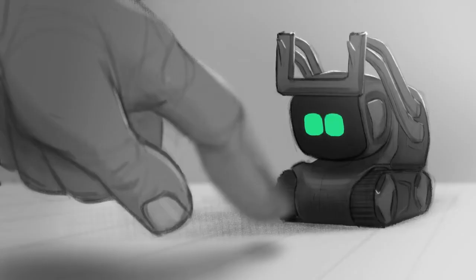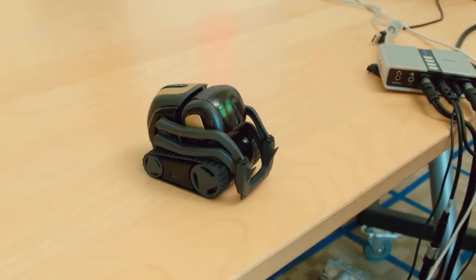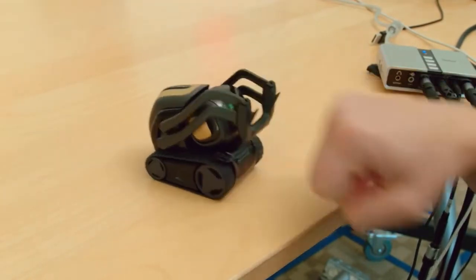We generally want to find one defining feature and then build from that. For Vector, curiosity was a big one. What they're saying is you officially live in a time when robot sidekicks are a real thing. Hey Vector, give me a fist bump. It's a step closer to that sci-fi robot that everyone wants to be friends with.